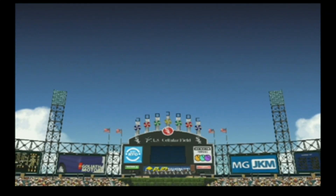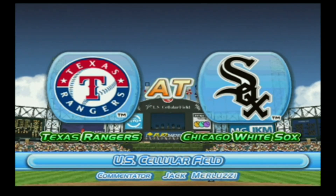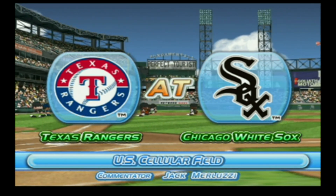Hello, baseball fans. Welcome to our telecast. We'll be bringing you the play-by-play of today's game between the Chicago White Sox and the Texas Rangers, live from U.S. Cellular Field. I'm Jack Merluzzi, and I'll be your commentator today.